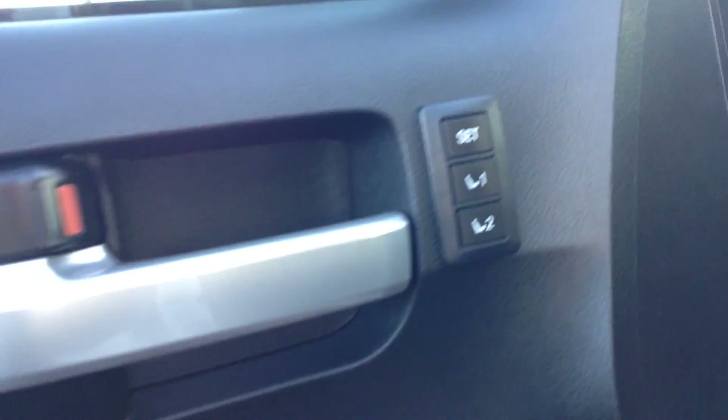You do get the running boards here. You also get power windows, power locks, and power mirrors. You do also get the memory seating, so you can have your chair preset — just press a button and it'll move there automatically. Full leather interior.